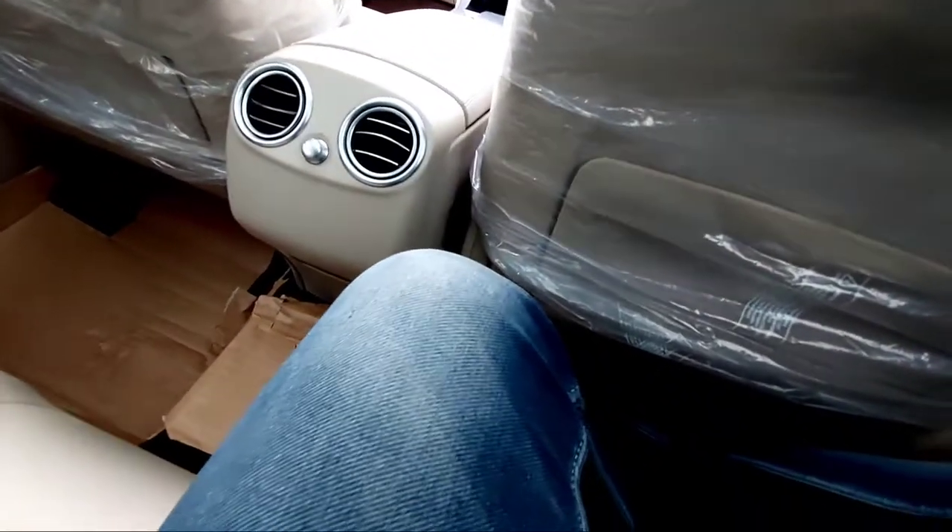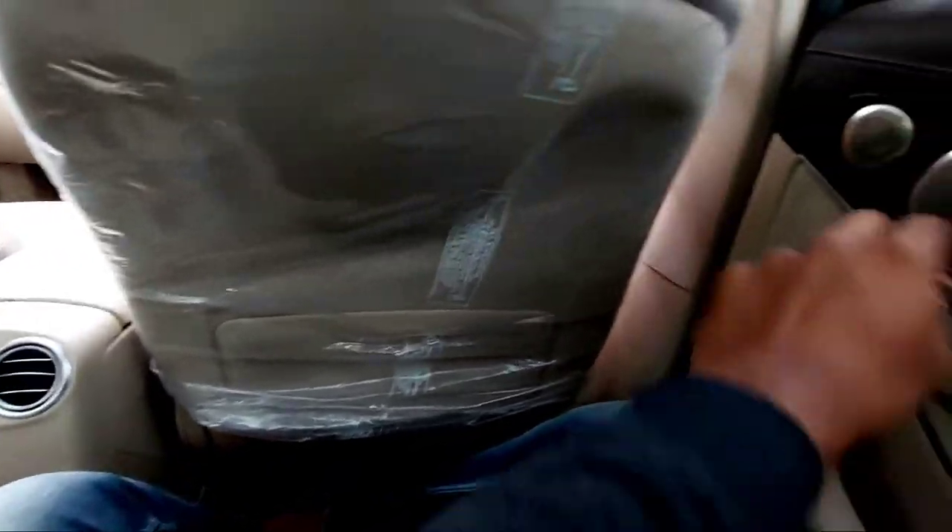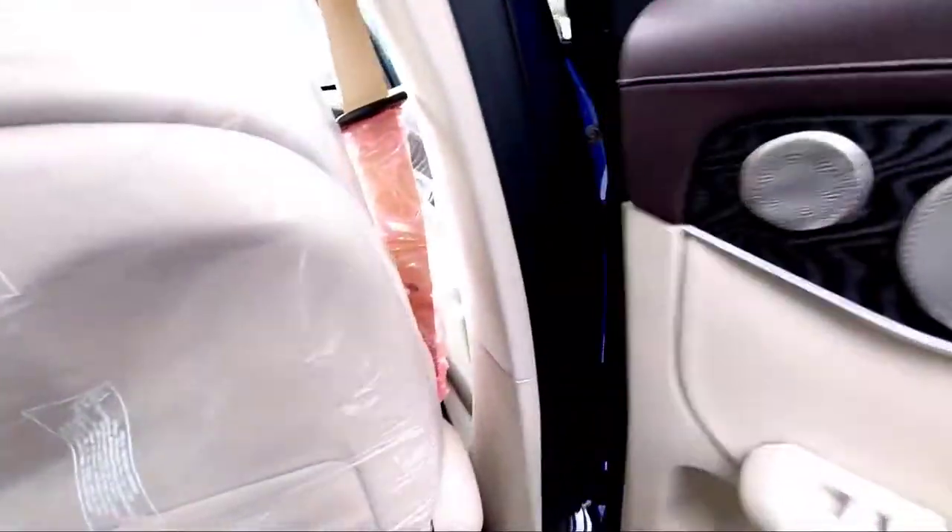You get manually controlled sun blinds for the rear windows — a nice added feature. The Burmester speaker system is present here too. These are the window controls, door open button, central locking, and there are airbags here as well — seven airbags total, which is great for safety.